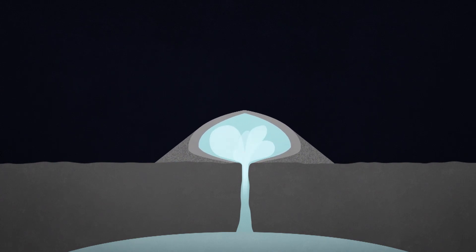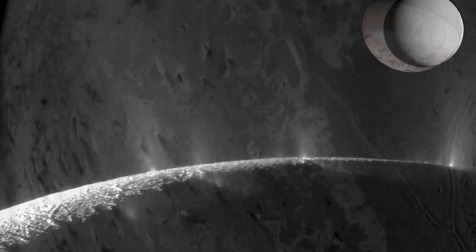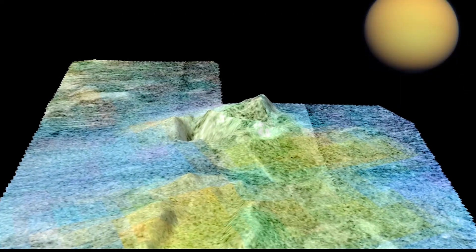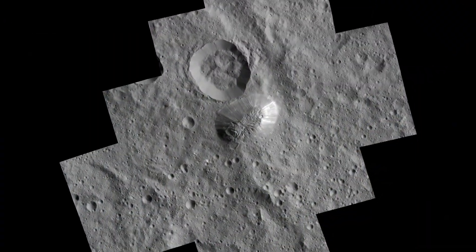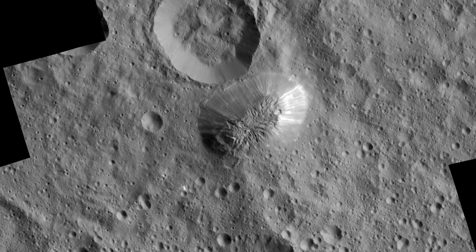Scientists have detected evidence of cryovolcanic activity before: plumes from Saturn's moon Enceladus and Neptune's moon Triton, and volcanic-looking mountain ranges on Saturn's moon Titan. The salty, muddy mountain Ahuna Mons is yet another new form of cryovolcanic activity discovered. There's no other place in the solar system that has a structure that matches that of Ahuna Mons, and it has to be formed by cryovolcanic activity.